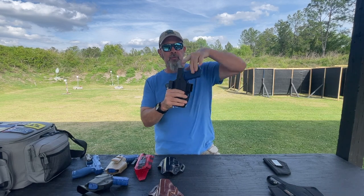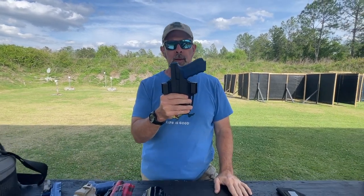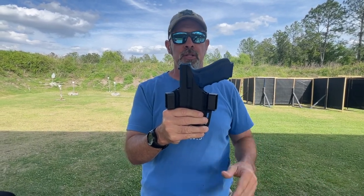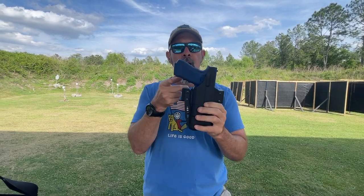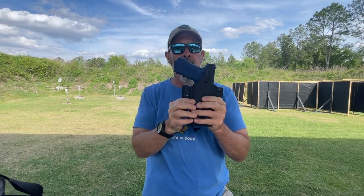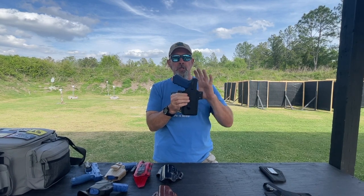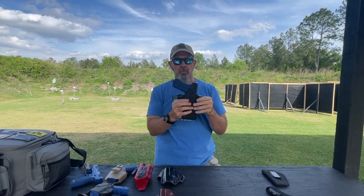So what makes a holster a good holster? Several things. We want something that's going to allow us to get a good, solid shooting grip while the gun is still holstered. I'm going to show you on some other examples where the cut of the holster precludes you from getting that good solid shooting grip as you go to withdraw the pistol.